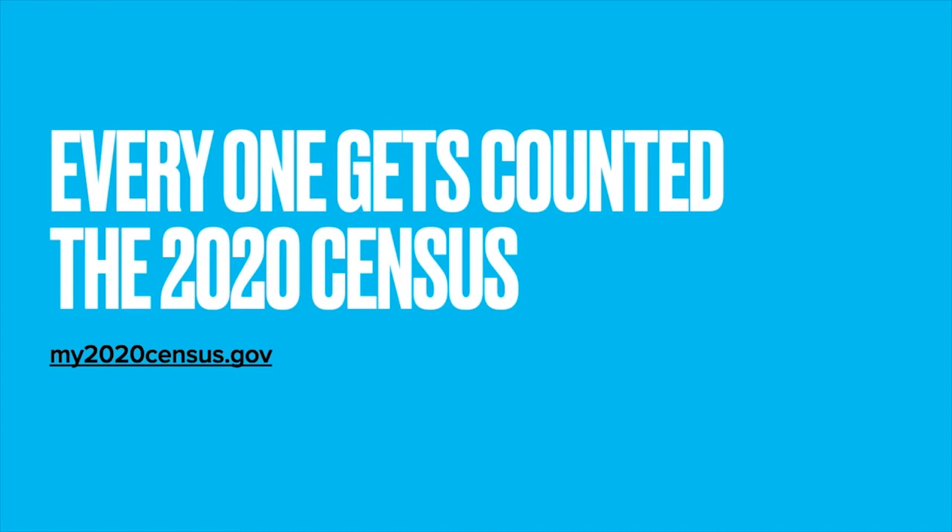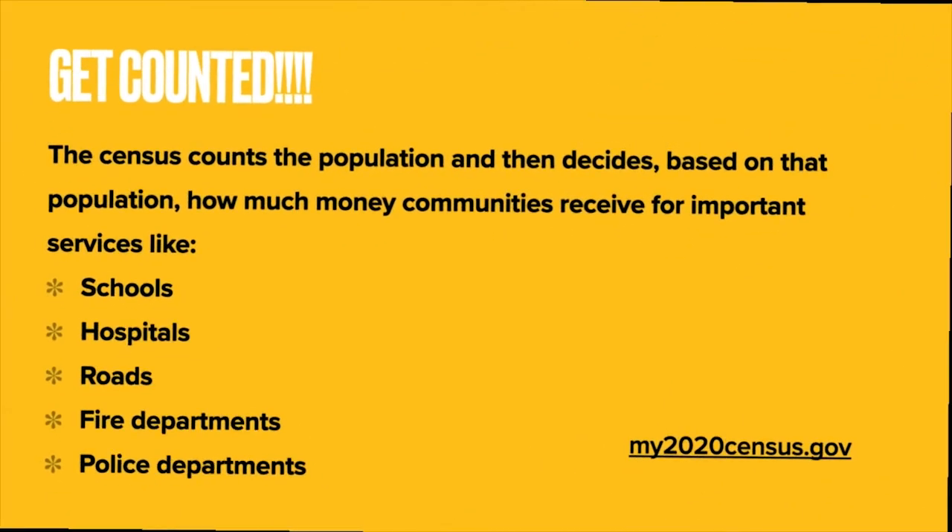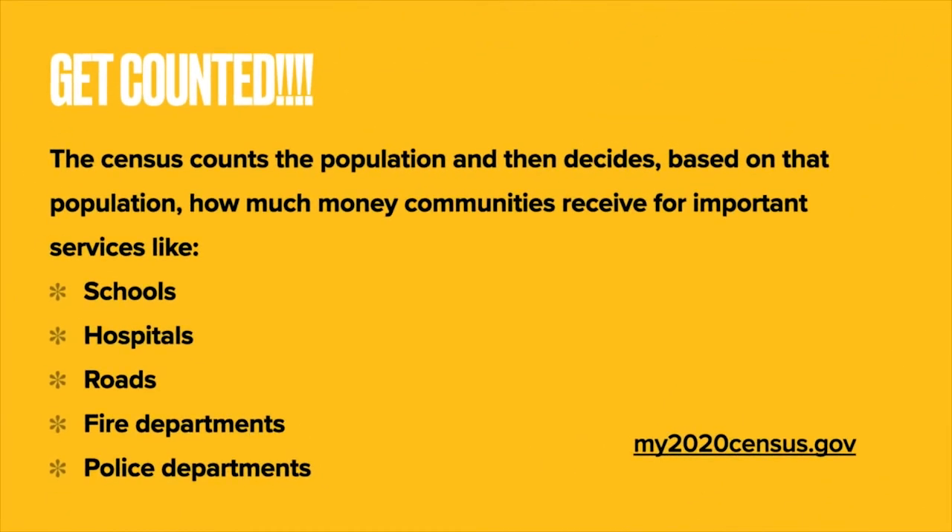Everyone gets counted — the 2020 Census. Go to my2020census.gov. The Census counts the population and then decides, based on that population, how much money communities receive for important services like schools, hospitals, roads, fire departments, and police departments.